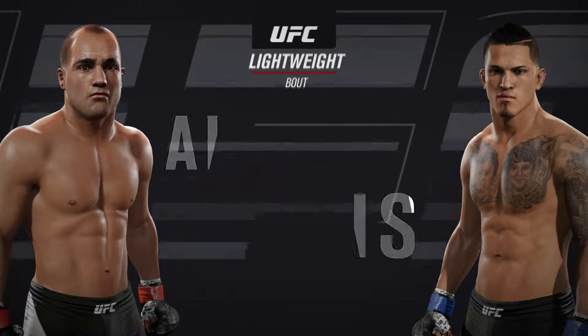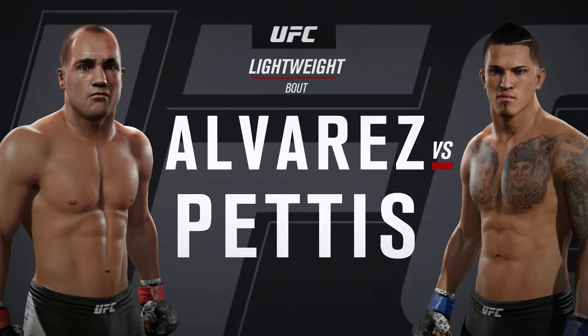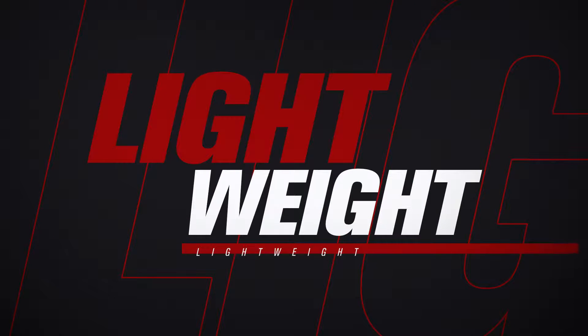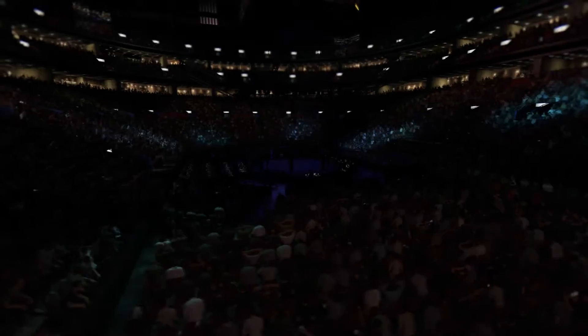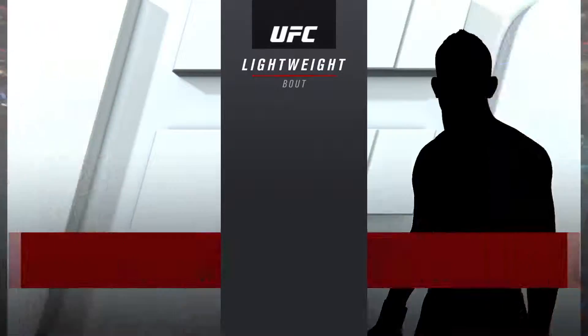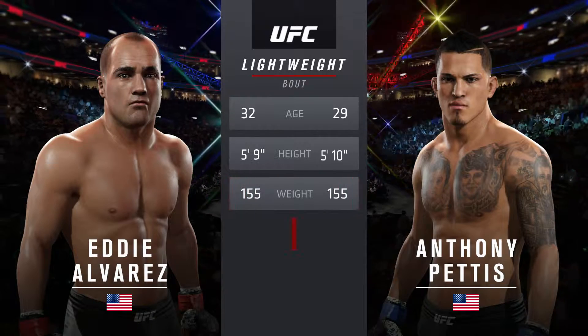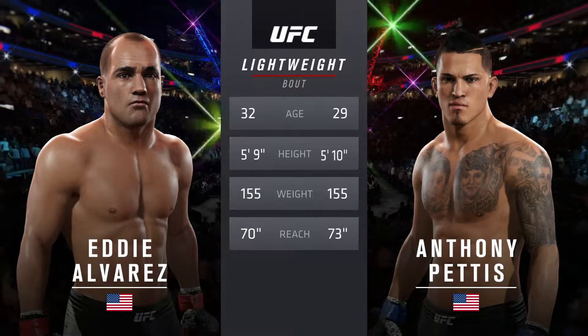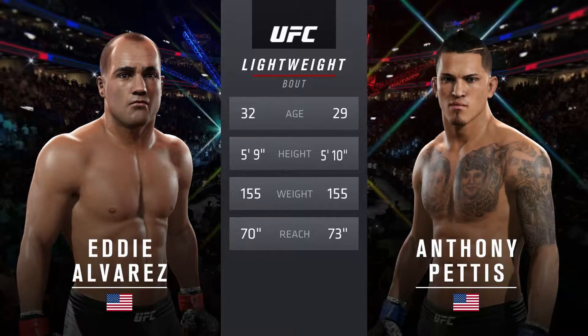Coming up next, it's a lightweight bout between Eddie Alvarez and Anthony Showtime Pettis. Our tale of the tape for this, our main event of the evening. Alvarez is three years his elder. Pettis will have a three-inch reach advantage.